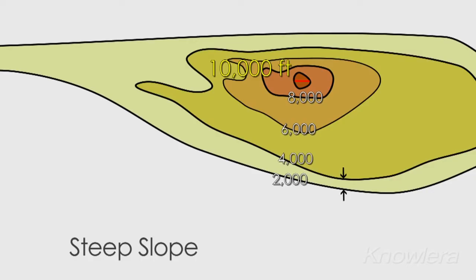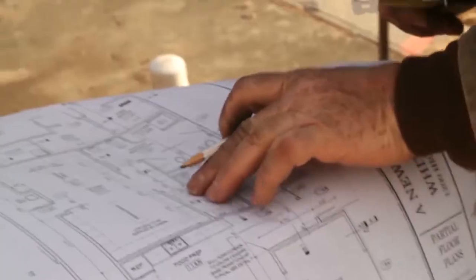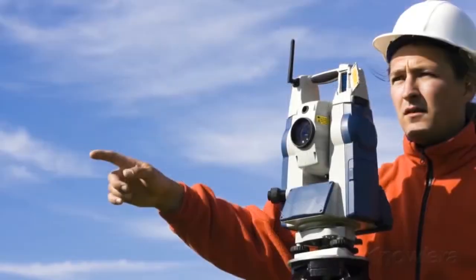Close contour lines mean a steep slope, while contour lines that have more space between them mean a more gentle slope. Topography is used to determine where to safely construct new buildings, to figure out where rivers and streams flow, to help dig mines and to build dams, and to plan and repair roads.